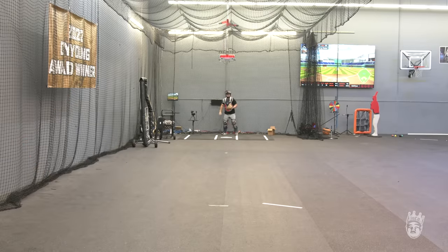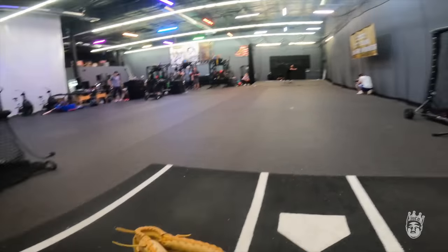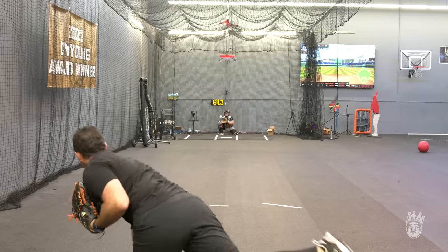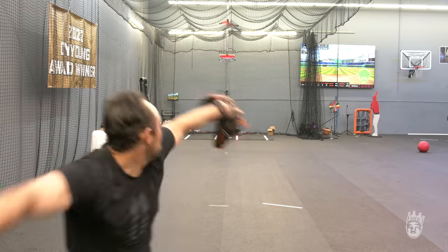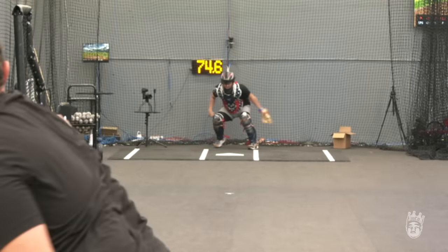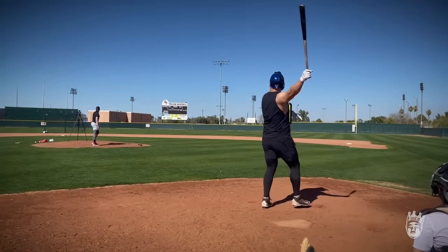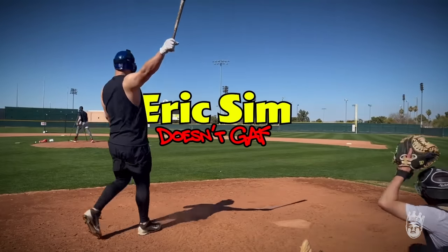Oh yeah! How can a baseball do this? I beat you!